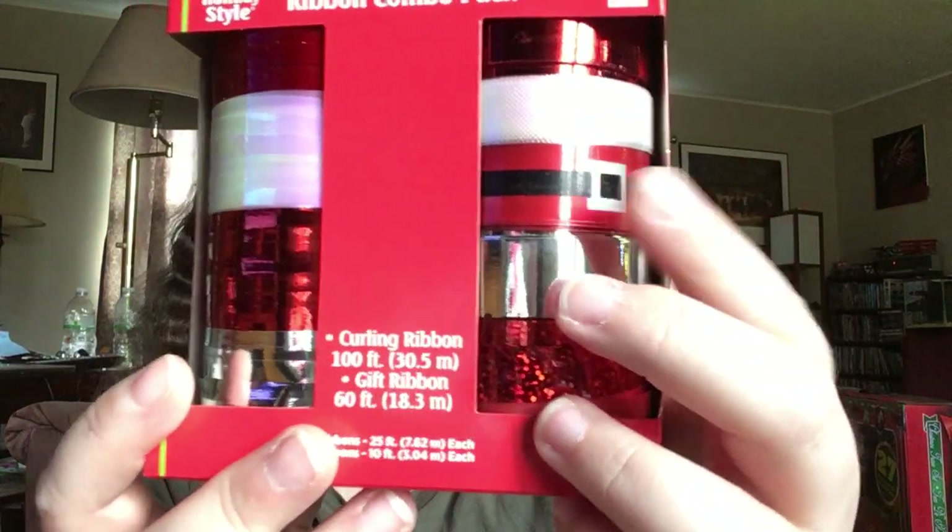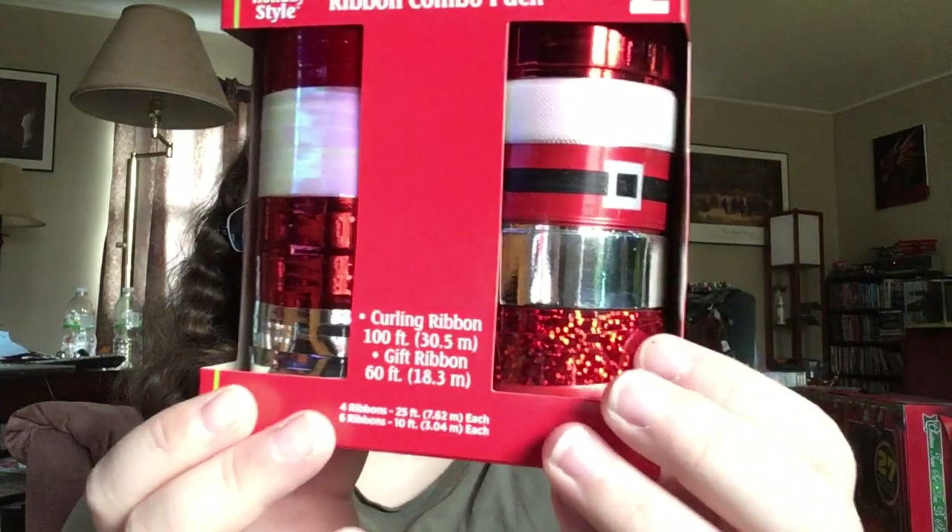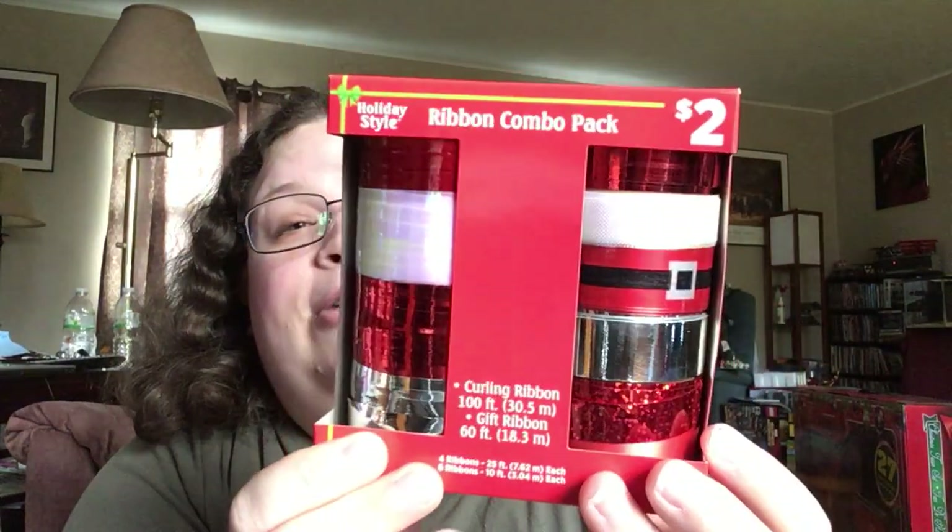Now we're going to do Dollar General. Picked up this curling ribbon — it was $2.00 originally. Everything at Dollar General was also 50% off. You get four ribbons at 25 foot and six ribbons at 10 foot. I really liked this one, and I like the glittery one — big surprise. So these were only a buck.